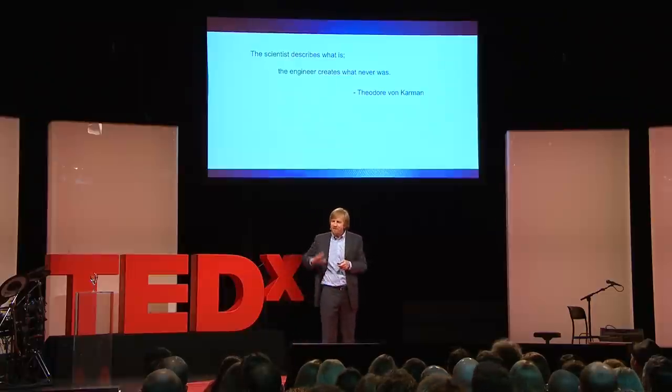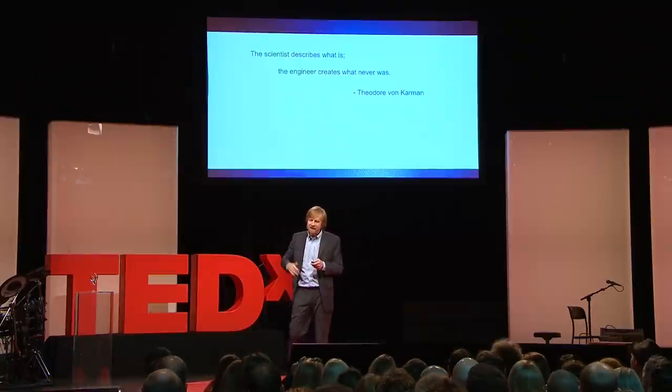And finally, I want to leave you with one last thought from Richard Feynman, the famous physicist from Caltech, who said: 'What I cannot make, I do not understand.' Thank you very much.